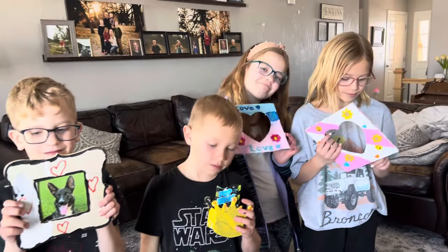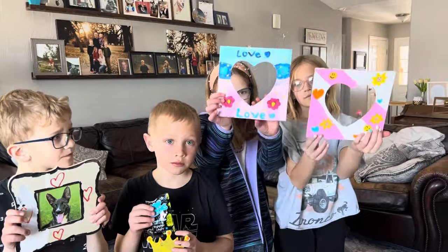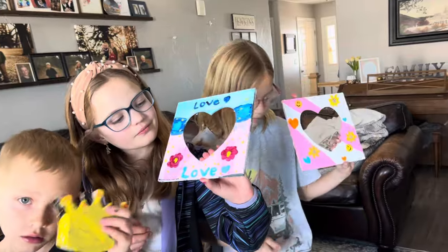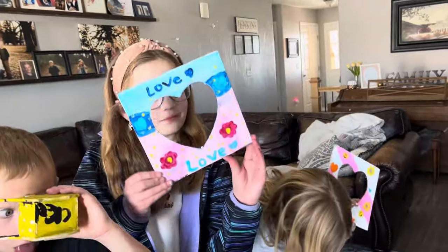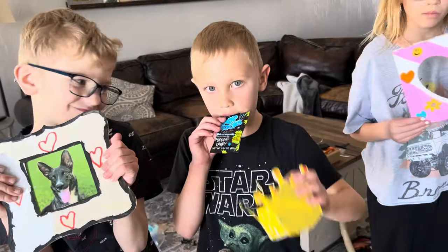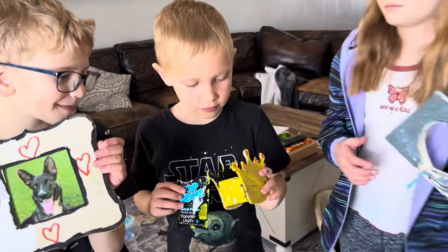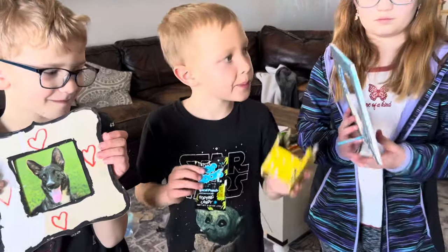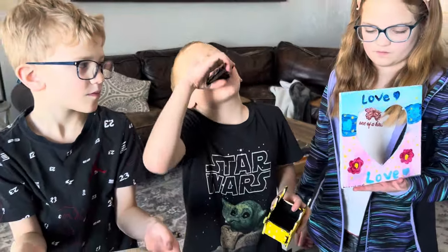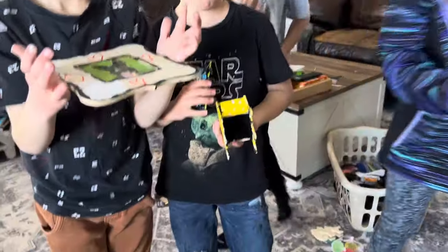We did artwork — we bought things at the dollar store and they brought them home and painted them. These are picture frames and they're going to get pictures put in there. The boys did a picture frame too. Look inside — when we get home we're going to glue rhinestones on it to decorate the crown.